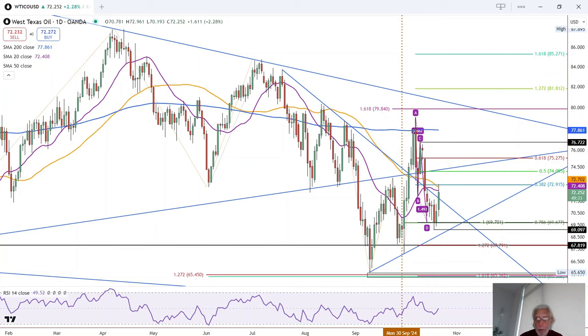Taking a look at crude oil, we have a bullish reversal in crude, which points to higher prices.